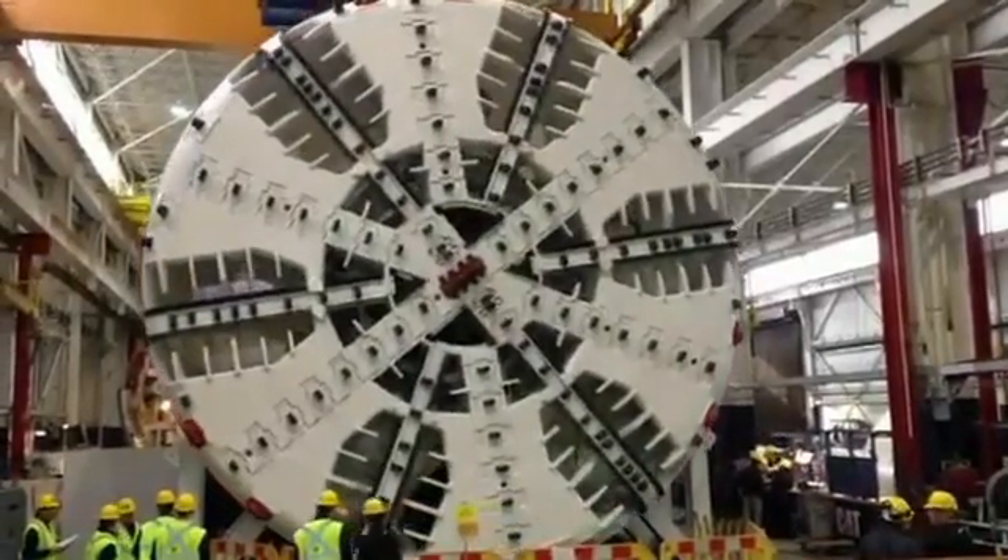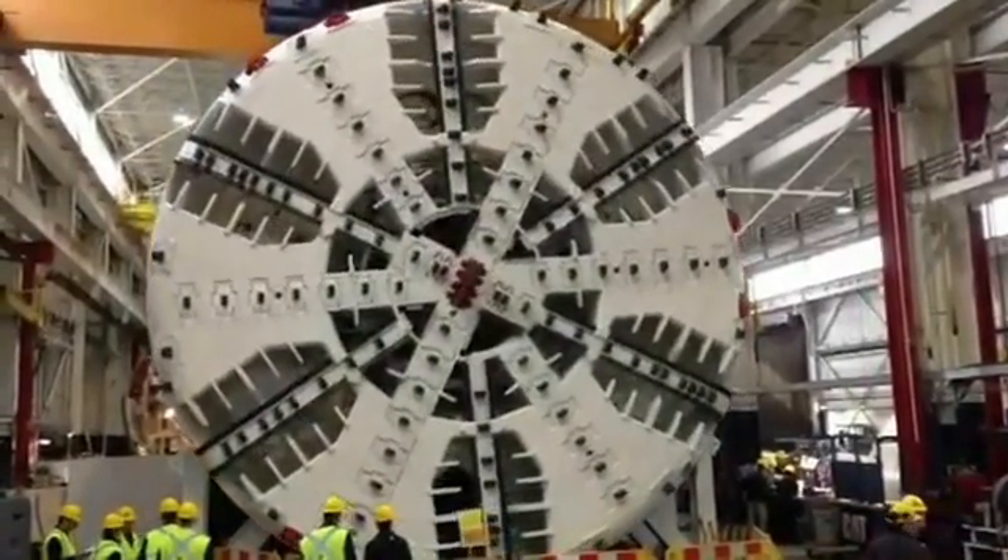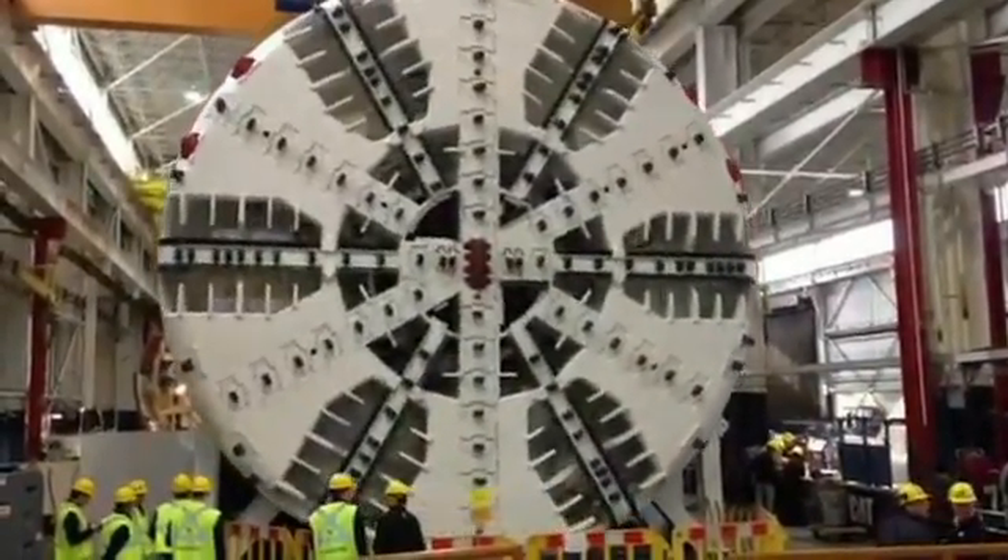Meet Alice, the Evergreen Lines Tunnel Boring Machine or TBM, shown here during her testing and commissioning.